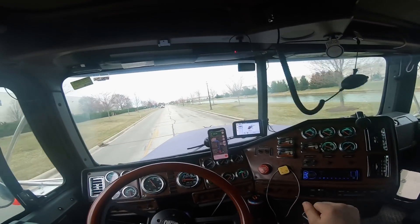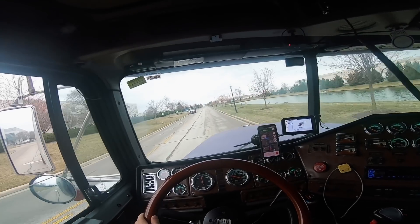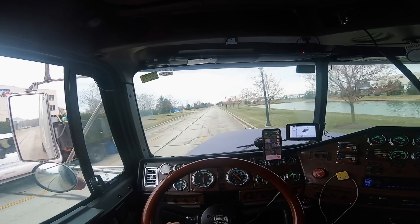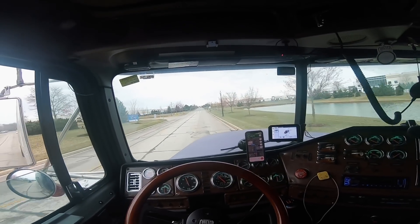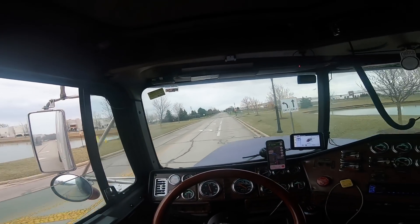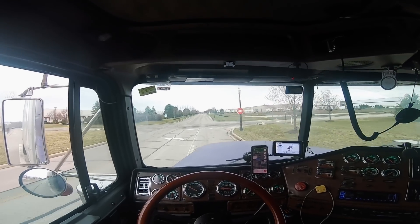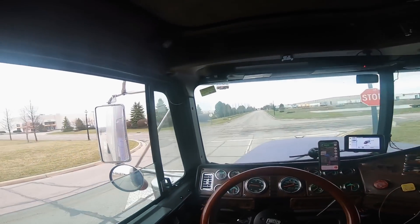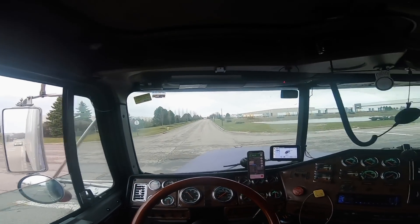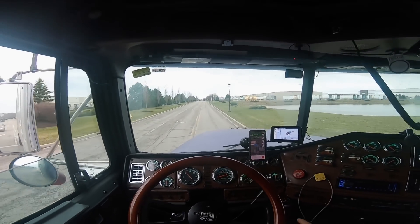Knock on wood, it's running beautiful. So I made a trip to Davenport, Iowa - I did a load up there, well more like Milan, Illinois. And there's a guy in Iowa that's really good with tuning Detroits.